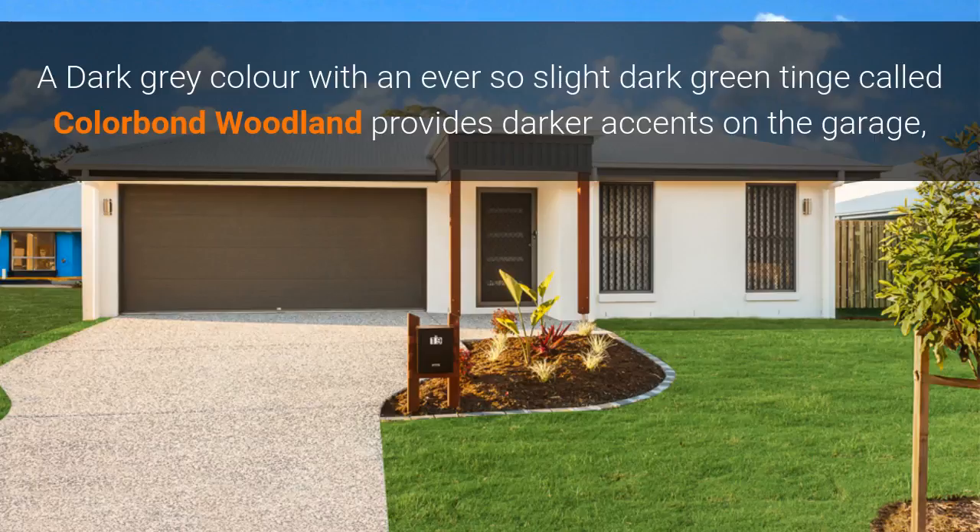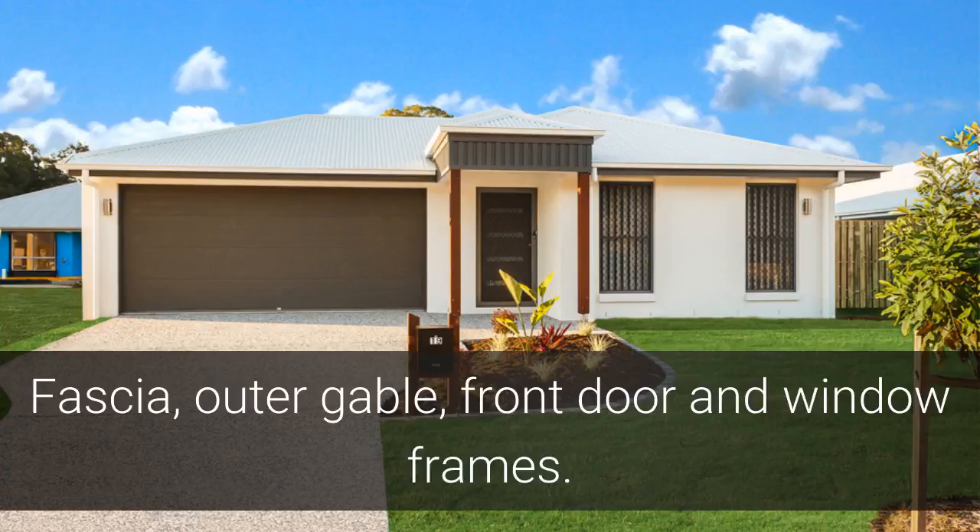A dark grey colour with an ever so slight dark green tinge, called Colorbond Woodlands, provides darker accents on the garage, fascia, outer gable, front door, and window frames.